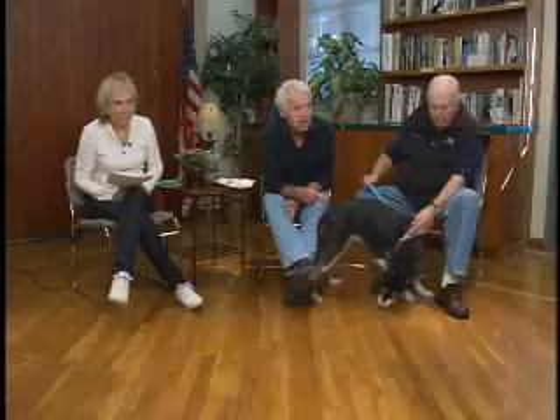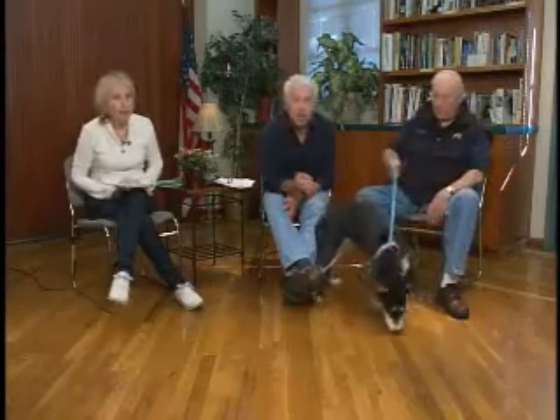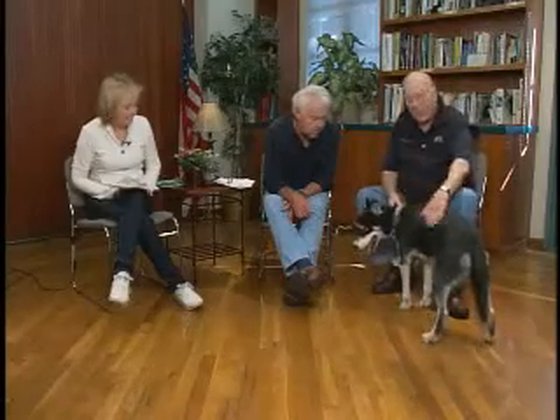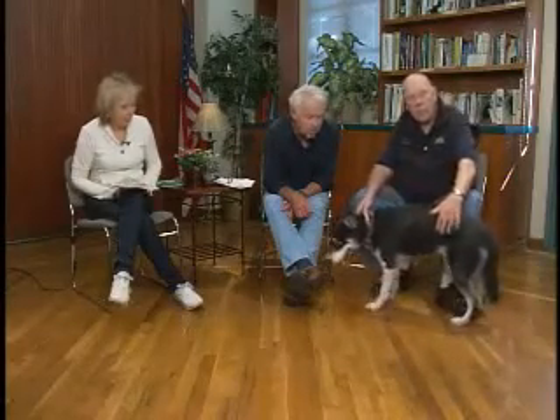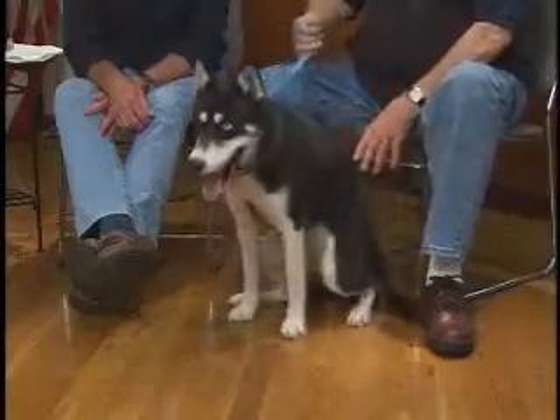Is this a blue ribbon dog? I thought I saw a blue ribbon on her pen. She's been through all our training classes here and passed them with flying colors. So she earned a blue ribbon — she's a well-trained, well-behaved dog.